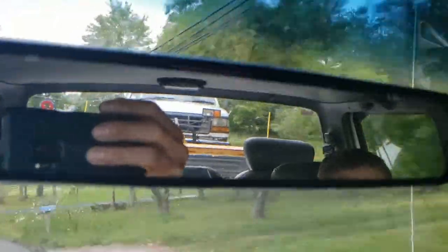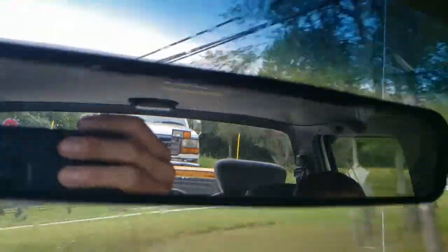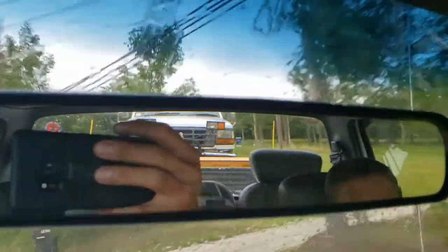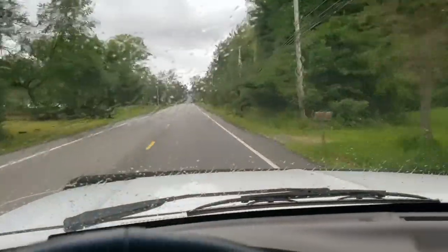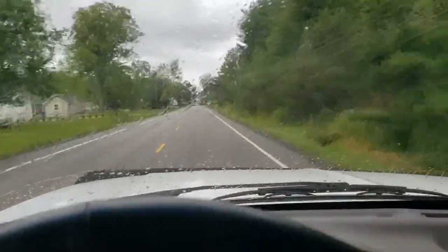You see that? We got something. I'll have to wait till I get home to show you exactly what it is, but we're making our way home.